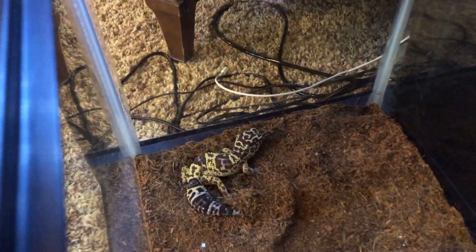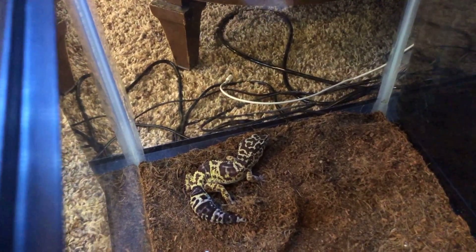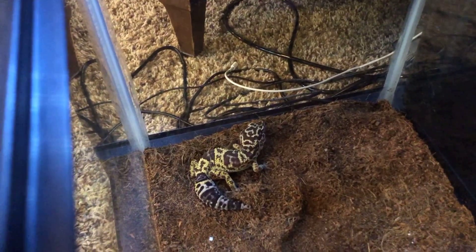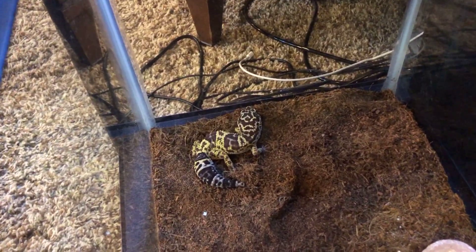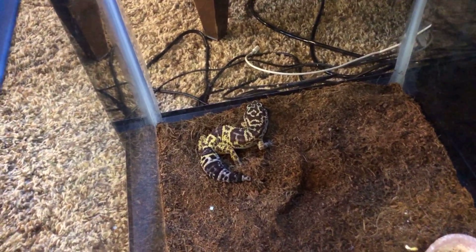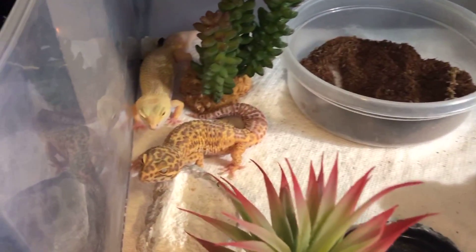Next up we have Leonidas, my leopard gecko. I got this guy for a while — I actually bought him for 20 bucks when he was a baby and now he's getting big, real healthy, fat tail as you can see. A little hyper, but that's Leonidas.